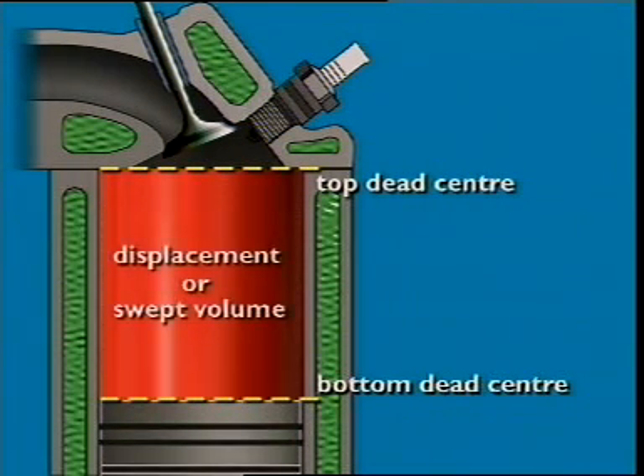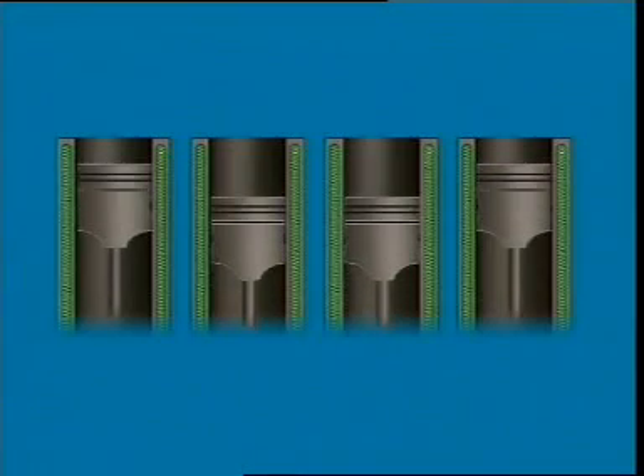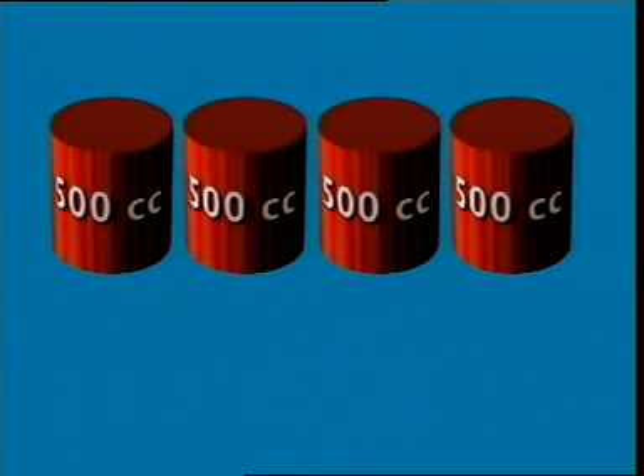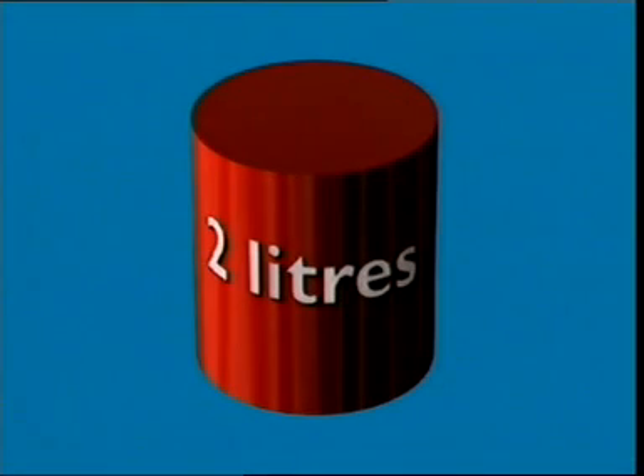Displacement does not include the volume above top dead centre. Engine size is then the sum of the displacements of all the cylinders of the engine — it is called total engine displacement. For this engine it is 2 litres.